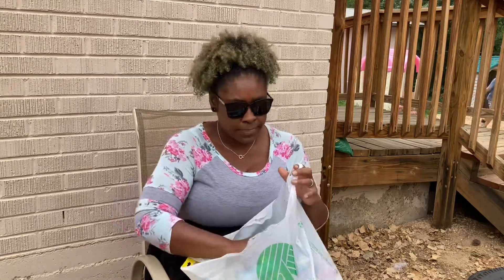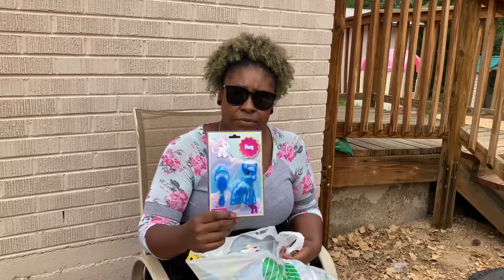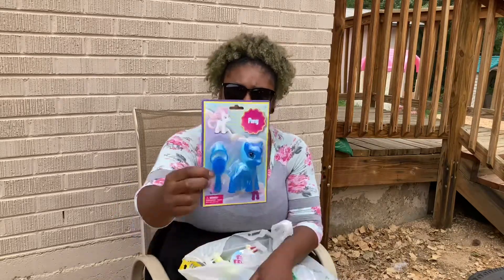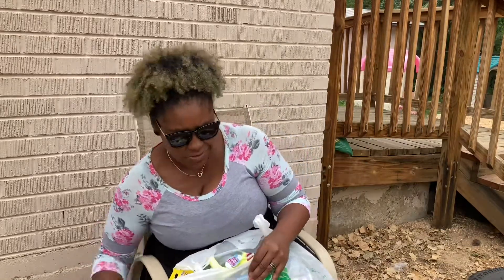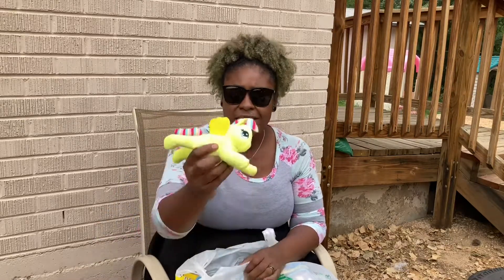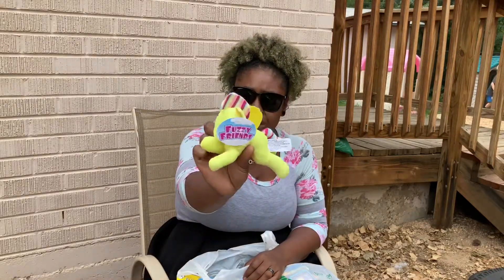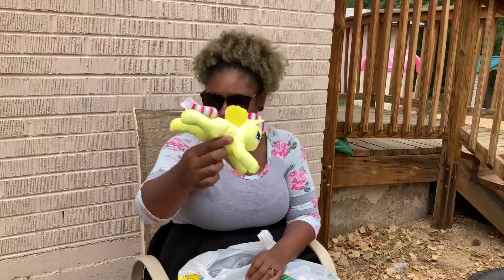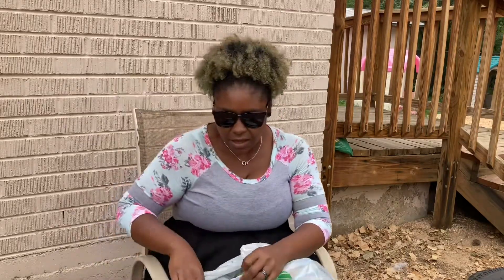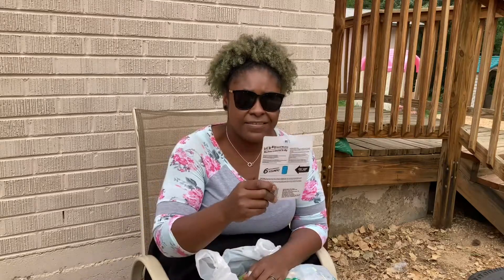I got them this blue pony and it has a brush with it — that's really cute. I'm sure some of them will like it. They all like it, woohoo! I got this pony, it's yellow and pretty and it's called Fuzzy Friends. They all like that too — cool!